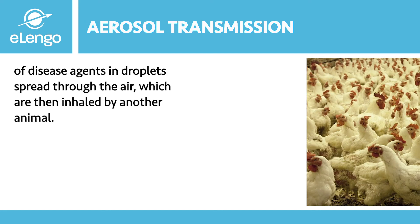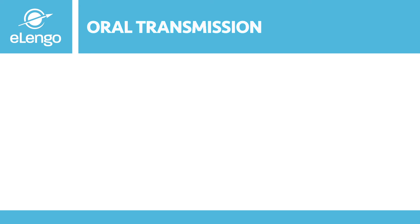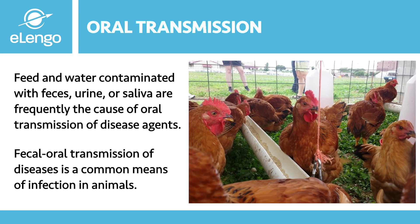Aerosol transmission is another means of disease spread, and it involves the transfer of disease agents in droplets spread through the air, which are then inhaled by another animal. Oral transmission of disease-causing organisms involves ingestion through consumption of contaminated feed or water, or licking and chewing on contaminated environmental objects. Feed and water contaminated with feces, urine, or saliva are frequently the cause of oral transmission. Fecal-oral transmission is a common means of infection in animals and humans alike, and shared feed and water sources can contribute to disease spread.